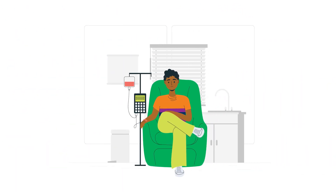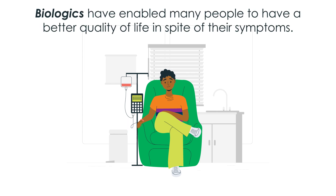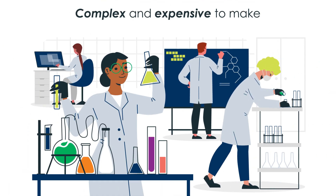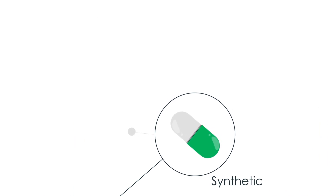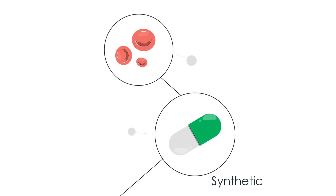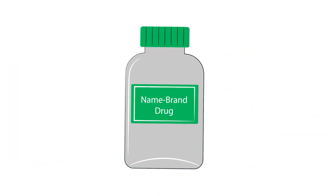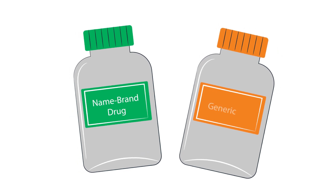Since biologics became available in the late 1990s, they've enabled many people with arthritis to have a better quality of life in spite of their symptoms. But these medicines are complex and expensive to make. Unlike synthetic chemical drugs like aspirin, biologics are derived from living cells. Synthetic chemical drugs have specific structures and ingredients and are fairly easy to copy — those copies we know as generics.